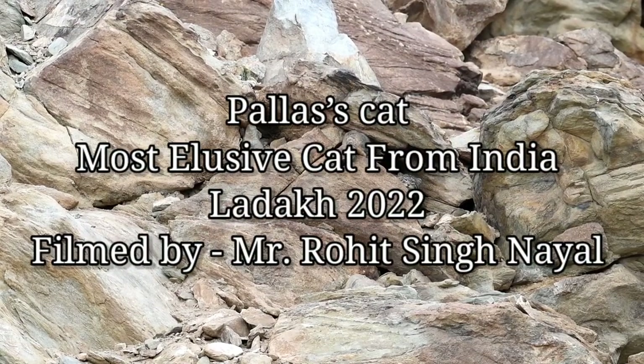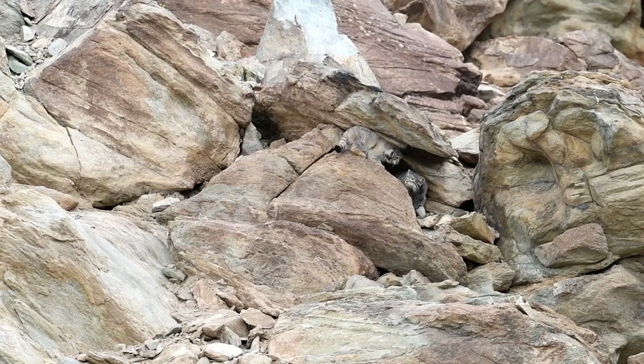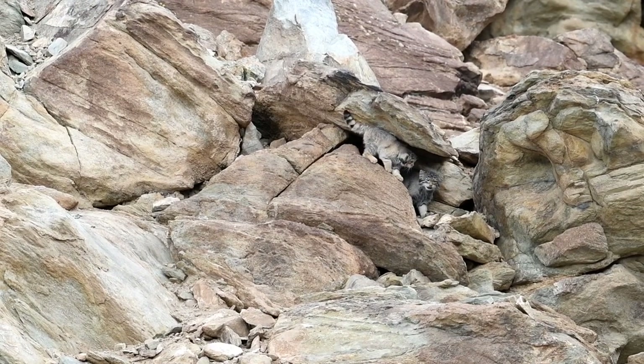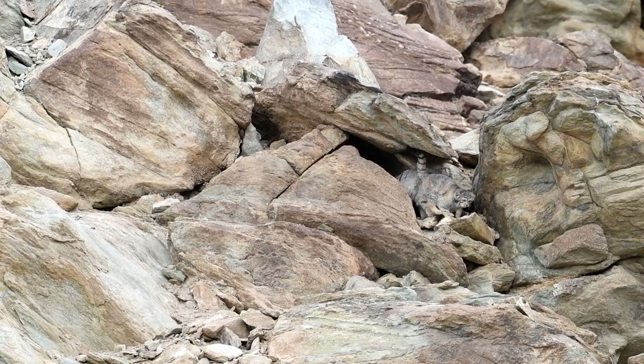Pallas's Cat Facts. Peter Pallas, who first described this cat, erroneously suggested that it was the ancestor of the Persian breeds of domestic cats because of its long fur, stocky build, and flattened face.